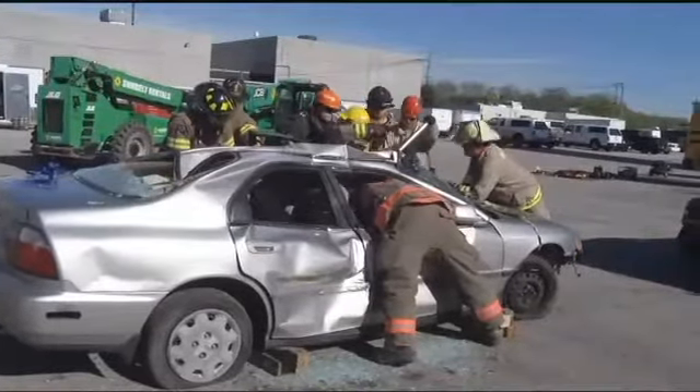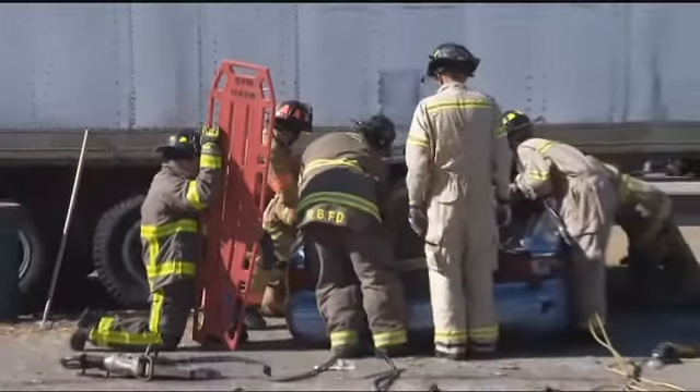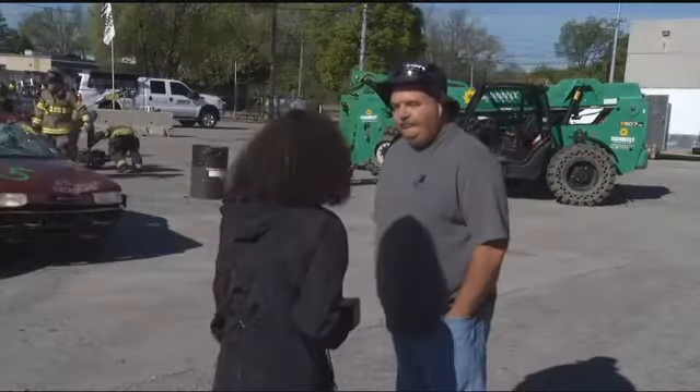Firefighters work through about 40 cars, strategically rescuing victims. It's all part of the Southeast Tennessee Advanced Extrication two-day class. It took three years for Red Bank Fire Lieutenant Eddie Isles to make this possible. It's about showing different techniques that firefighters can take back to their community to help with any kind of vehicle accident that may have entrapment.